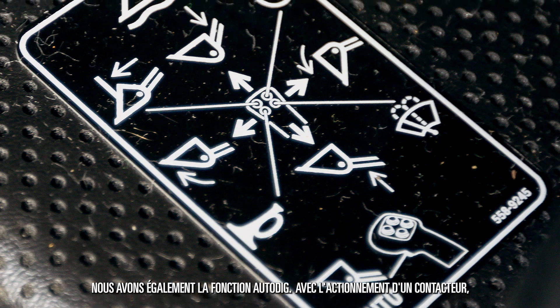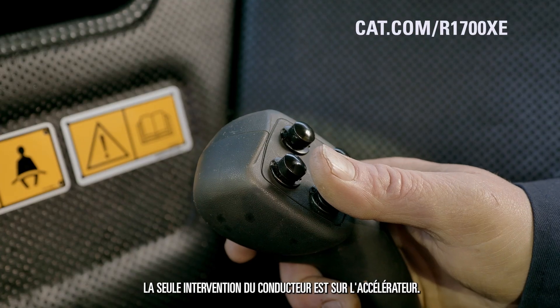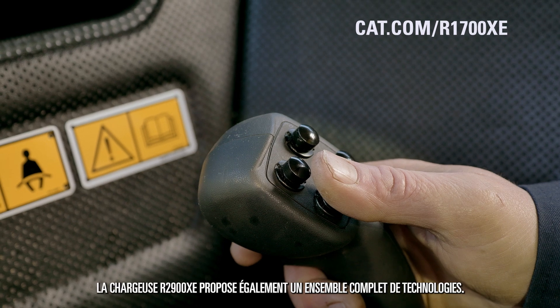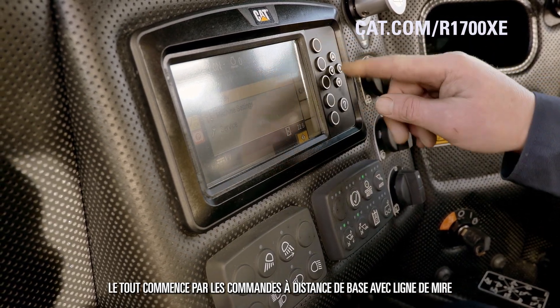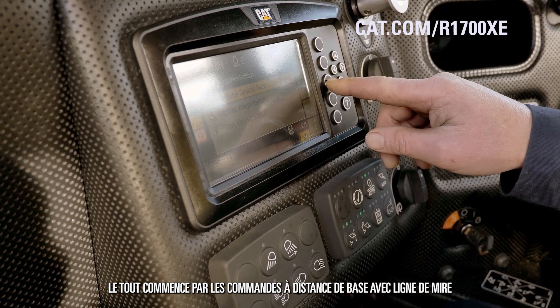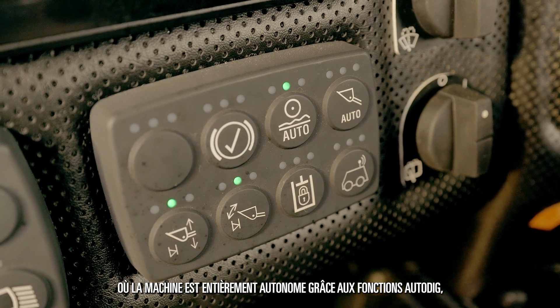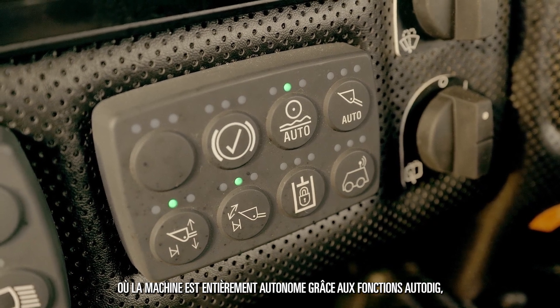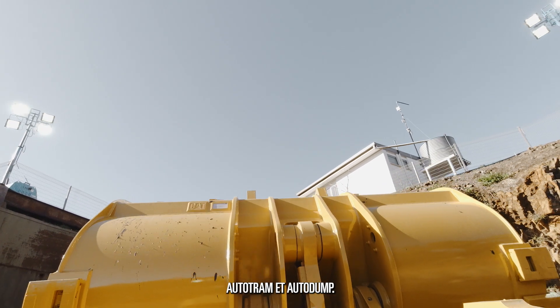We have auto dig — with a flick of a switch, the machine will dig its own bucket full and the only operator input is the throttle. The R2900XE also features a full suite of technology, from basic line-of-sight remote control through to full automation, where the machine is fully autonomous from the auto dig to the auto tram and to the auto dump features.